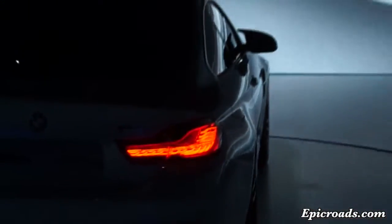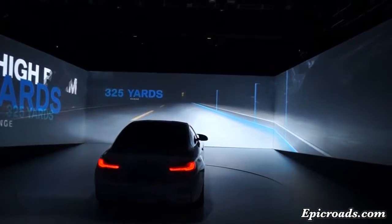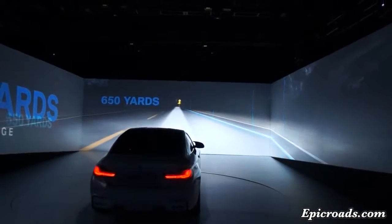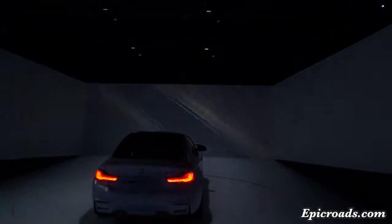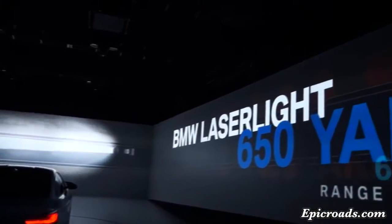How far is far? Once the driver has passed 45 miles per hour, the laser light automatically boosts the LED high beams. BMW laser light looks 650 yards ahead of the vehicle and doubles the high beam range.